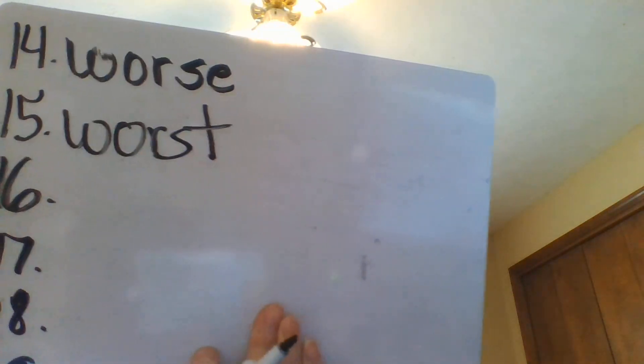Number fifteen: 'What is the blank book you have ever read?' It's asking of all the books you've ever read, which one did you not like the most? When comparing a large number of things that are bad, we use 'worst,' W-O-R-S-T. So number fifteen is 'worst' because we're comparing a large group of things.